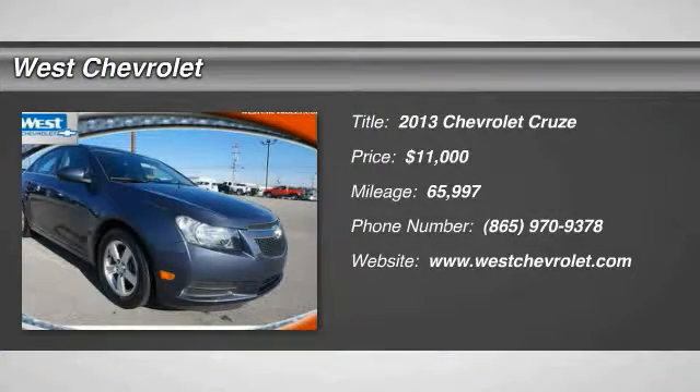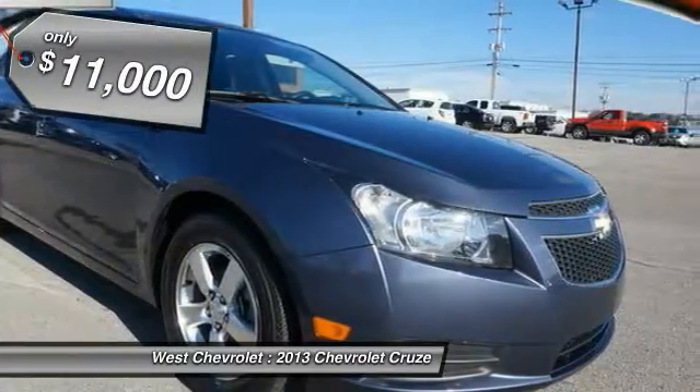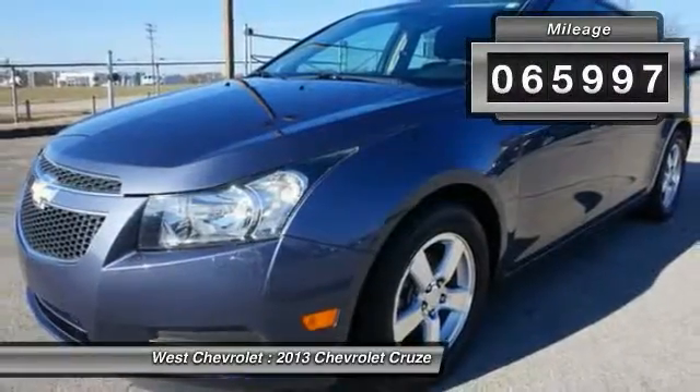The 2013 Cruze. The Cruze blueprint calls for more than you'd expect and is priced below $15,000. This vehicle has less than 70,000 miles.